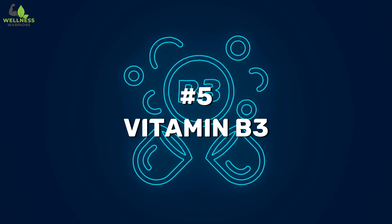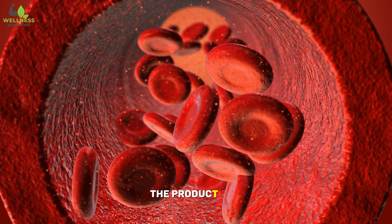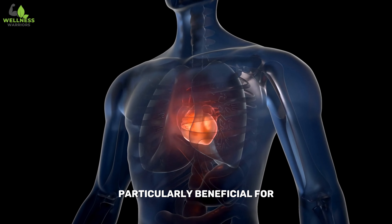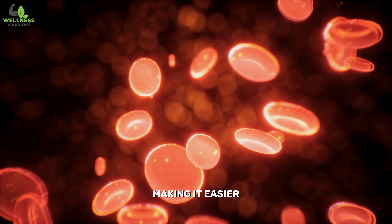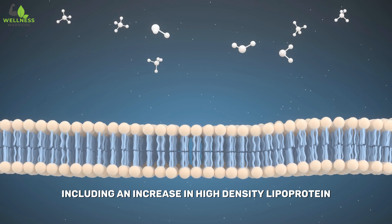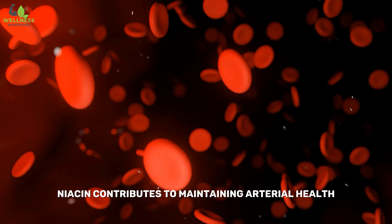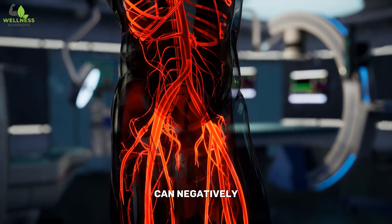Number five: Vitamin B3, also known as niacin, promotes vasodilation — the widening of blood vessels. It does so by increasing the production of prostaglandins, which are signaling molecules that help relax and dilate blood vessels. Vasodilation leads to improved blood flow through the arteries. In the context of the legs and feet, this effect is particularly beneficial for enhancing circulation to peripheral areas of the body. By relaxing blood vessels, niacin helps reduce peripheral resistance, making it easier for blood to flow through smaller vessels in the extremities. Niacin has also been associated with favorable changes in the lipid profile, including an increase in HDL or good cholesterol and a decrease in LDL or bad cholesterol and triglycerides, contributing to maintaining arterial health and reducing the risk of atherosclerosis.